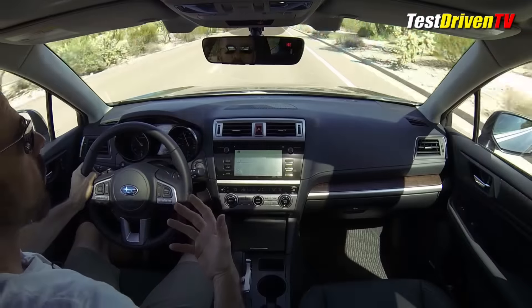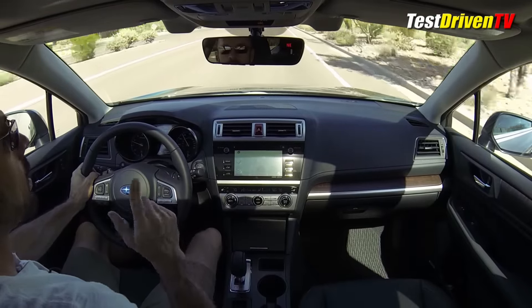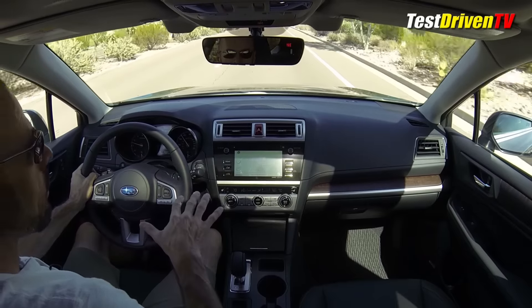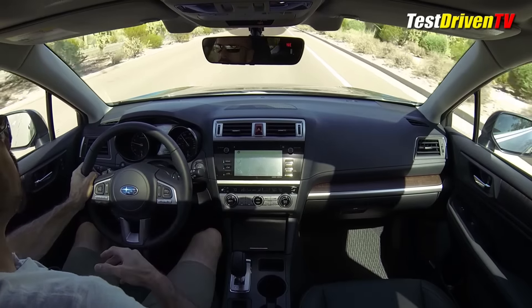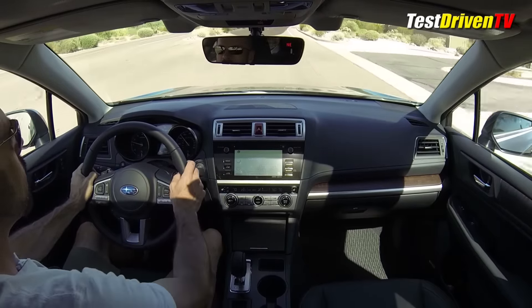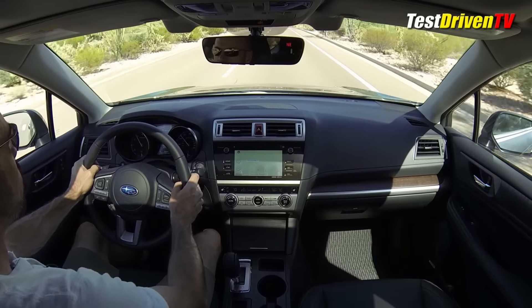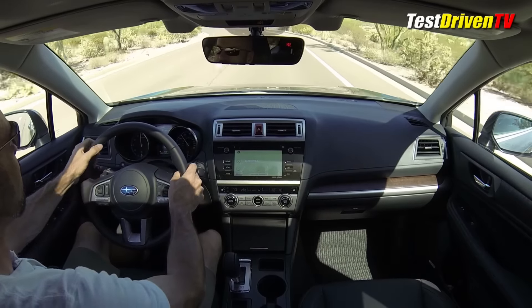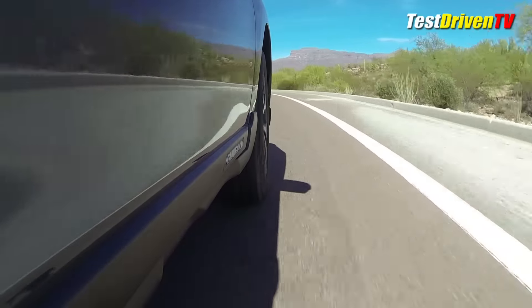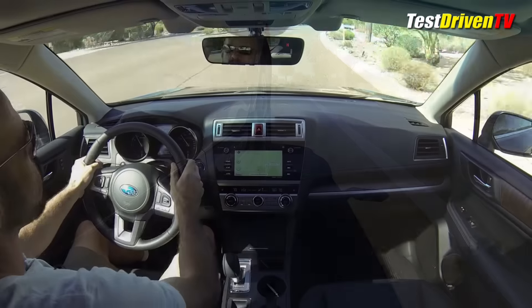Well, it's a four-cylinder engine in a pretty big car, so we're not talking sports car territory when it comes to power delivery, but it's very refined for a four-cylinder that's working pretty hard. This CVT actually has some nice features — it has a manual mode that allows you to get the feeling that you're in a real transmission, with shift points you can use the paddle shifters for.